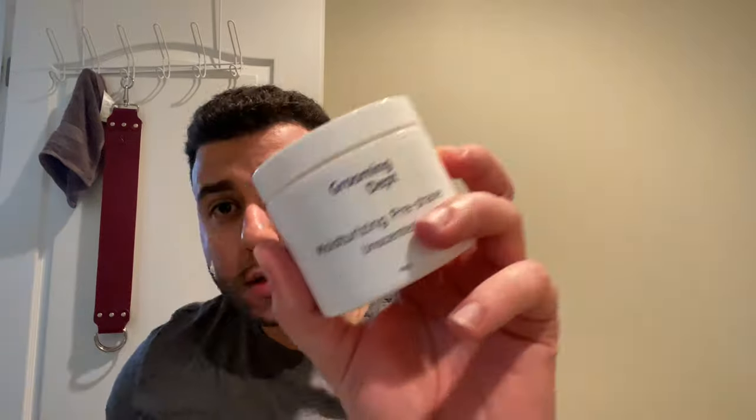Today we're going to use the Grooming Department Pre-Shave. I'm really enjoying this pre-shave — might be my favorite. I have to put it up against the A&E wand, that's a really good one. I found that it's better if I rub it on my hand, because if I put it on my face it kind of just doesn't spread out well. Good stuff, guys.